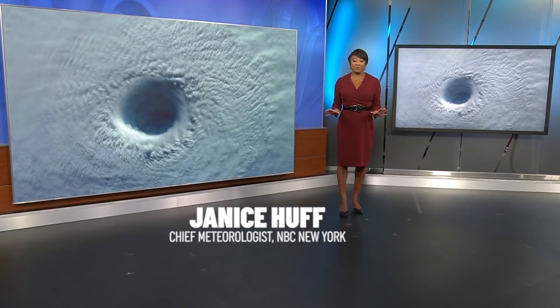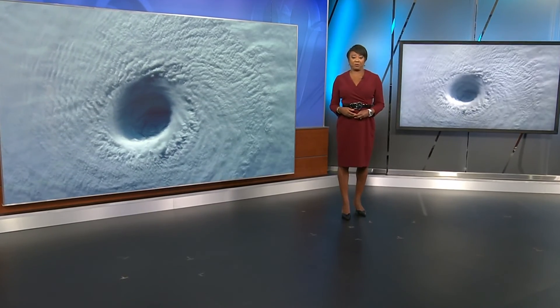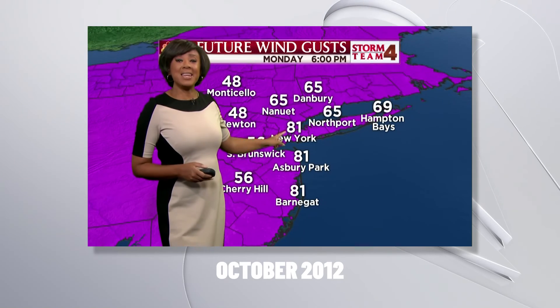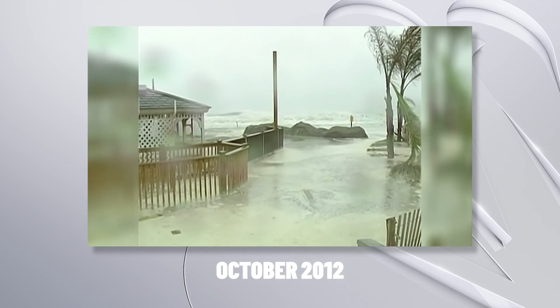I'm Storm Team 4 meteorologist Janice Hough. I remember the power behind Sandy like it was yesterday. I was right here communicating the life-threatening danger it posed as it ravaged our coast. Possibly 80 to 90 mile per hour wind gusts by 6 o'clock as the storm makes landfall.